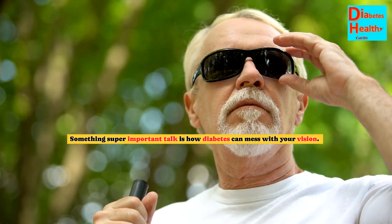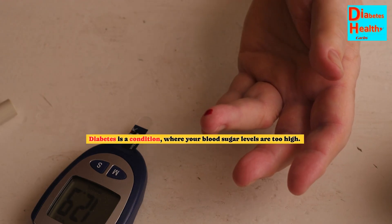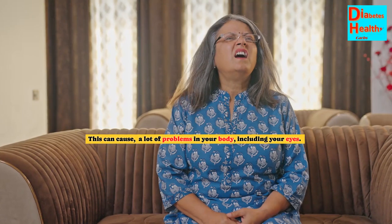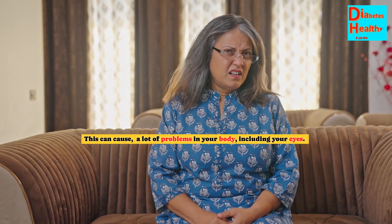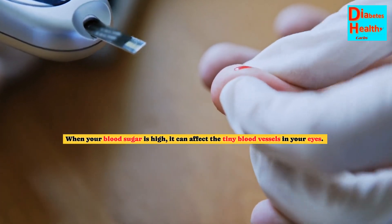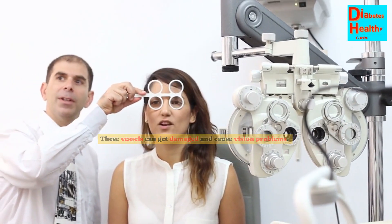Something super important to talk about is how diabetes can mess with your vision. We'll talk about why this happens and what you can do about it. Diabetes is a condition where your blood sugar levels are too high. This can cause a lot of problems in your body, including your eyes. When your blood sugar is high, it can affect the tiny blood vessels in your eyes. These vessels can get damaged and cause vision problems.